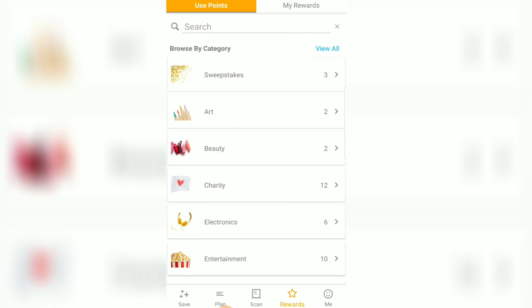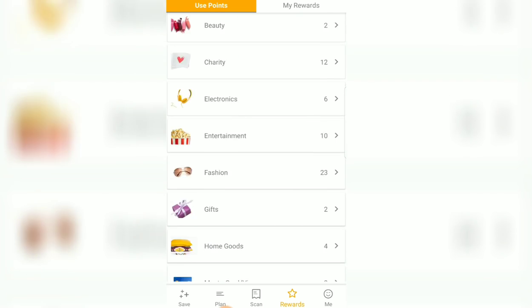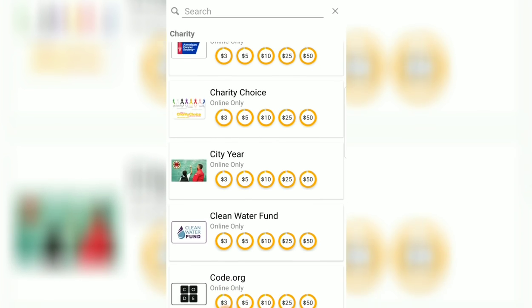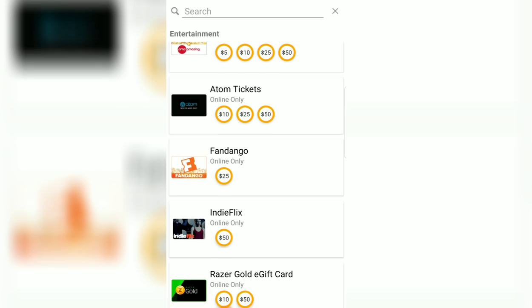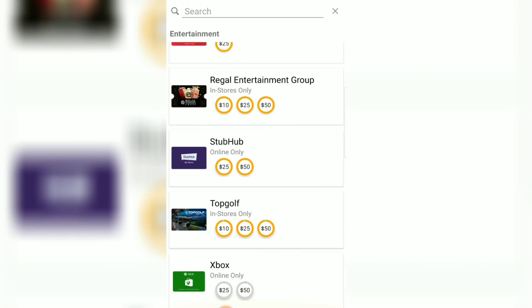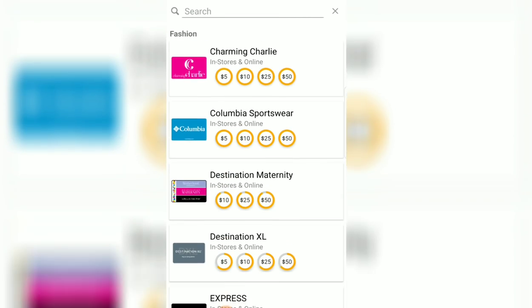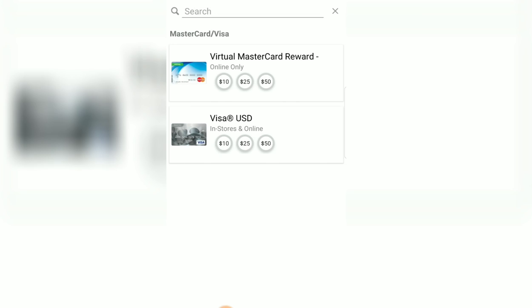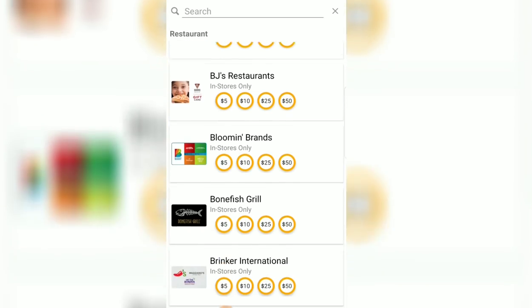If you're not using Fetch Rewards to earn gift cards, here's a look at how you could be earning them. You can scroll through categories — gifts, home goods, sweepstakes, giveaways, charity donations, entertainment like AMC or Fandango for movies. When you redeem your rewards on Fetch Rewards, you can always entertain yourself. If you like to shop, there's clothes and shoes with a big variety. You can even get Visa or Mastercard gift cards with your points. And since most people like to eat, you'll always be able to find food options too.